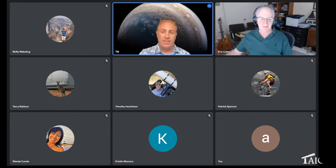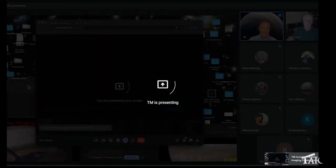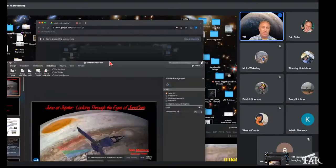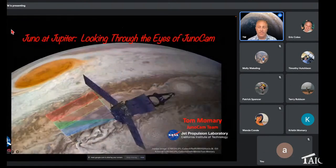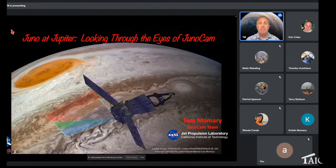Thank you. Let me get my presentation up here. Should be sharing my screen. So hi, everyone. Thanks for coming. My name is Tom Mamre, and I'm from the JunoCam team on the Juno mission at Jupiter right now. I work at Jet Propulsion Laboratory. Formerly I spent 15 years on the Cassini mission studying Saturn, and before that I was on Galileo, also studying Jupiter.